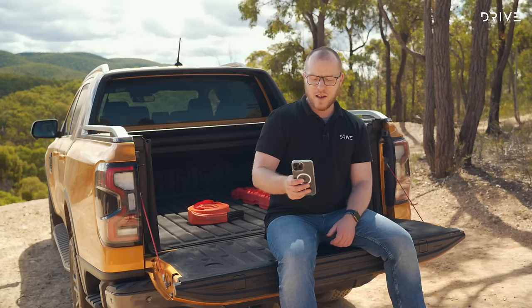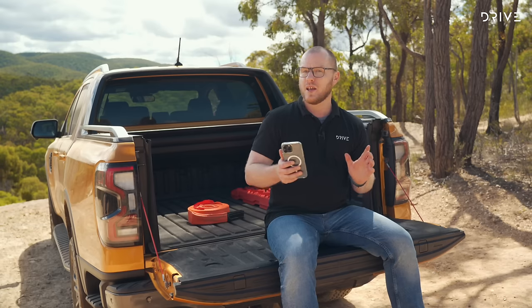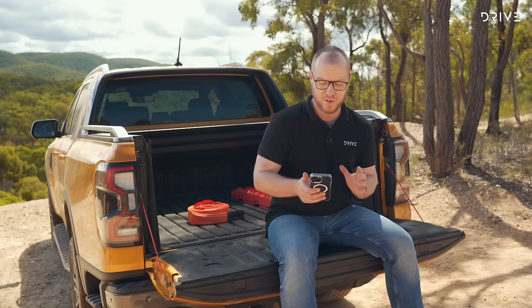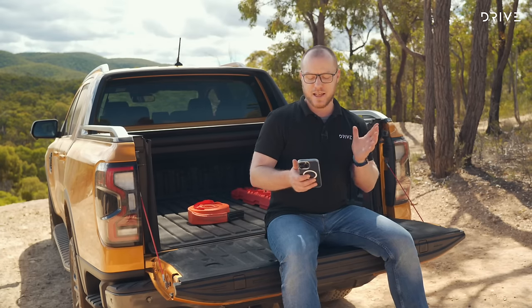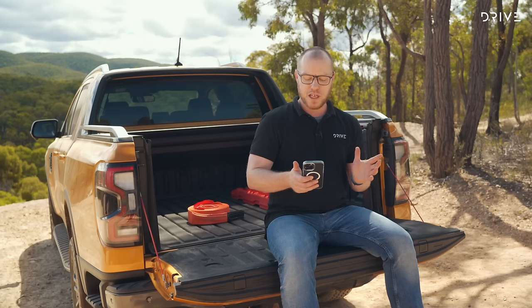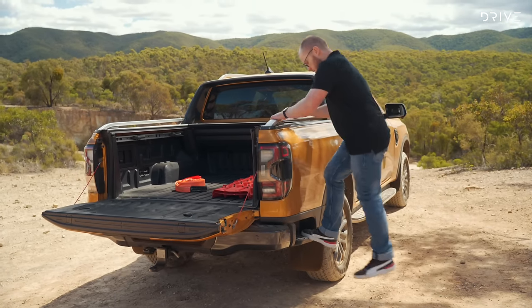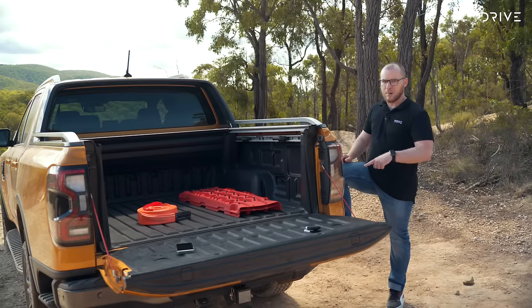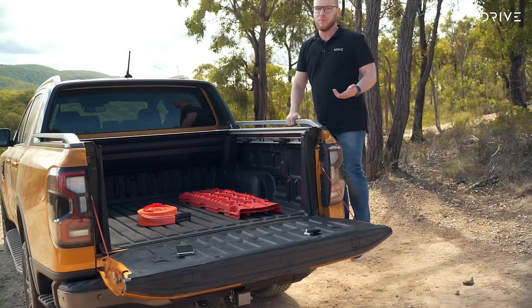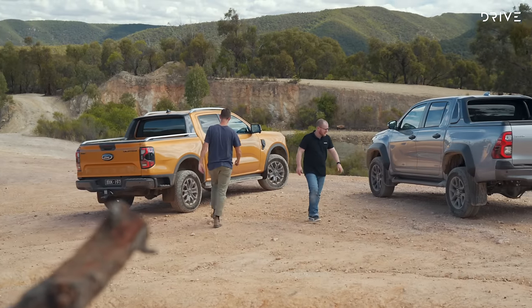Overall the Ranger is a little heftier than the Hilux, with a kerb weight of 2,335kg, but the payload is almost 100kg more generous at 951kg. The Wildtrak V6 has a GVM of 3,350kg, and if you're towing you'll need to stay under a gross combination mass of 6,400kg. There's also a step built into the side of the Ranger tub so you can lean in and grab anything that's shifted without using the bumper step when the tailgate is down.